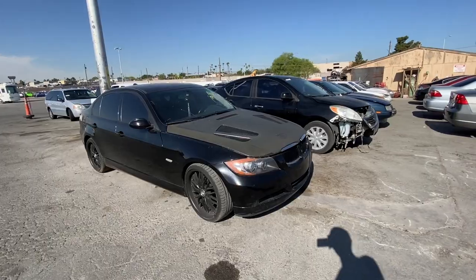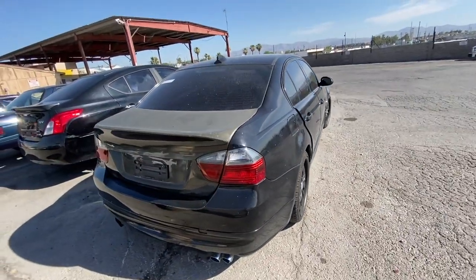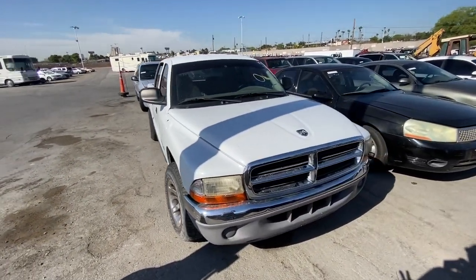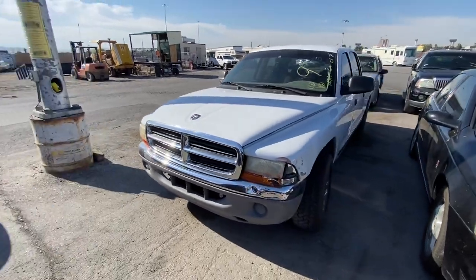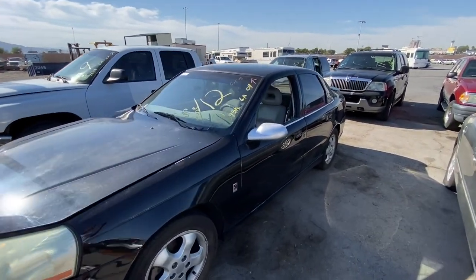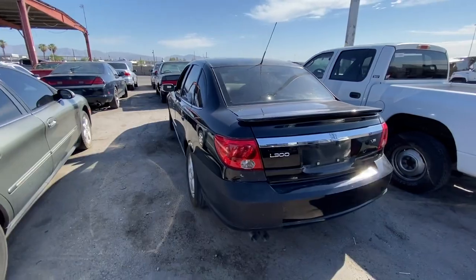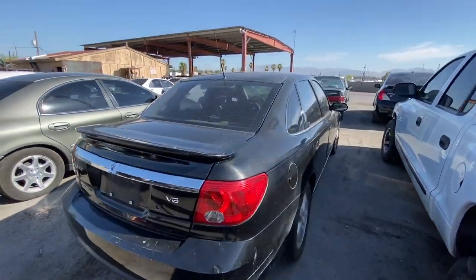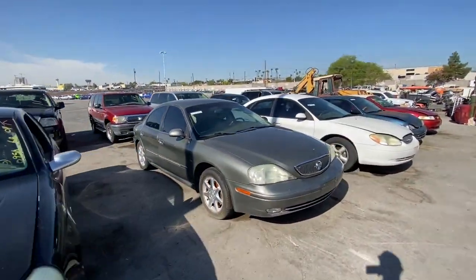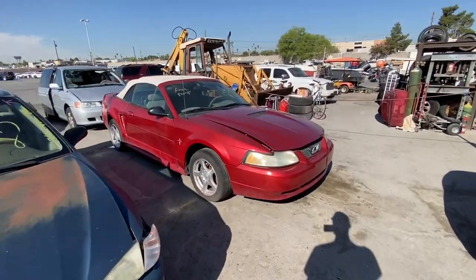The BMW has been here two weeks in a row — it has a bad motor and came through on a forklift both times, so we don't want that. We don't really want the Dodge Dakota either. There's a Saturn L300 with what appears to be a bad rod or bad hose — not really interested. We don't want the Mercury or the Taurus, and this Mustang was here last week too.